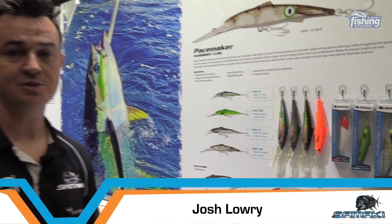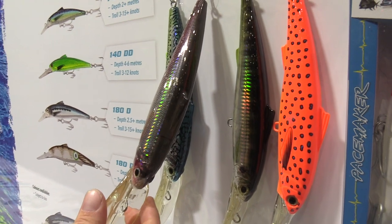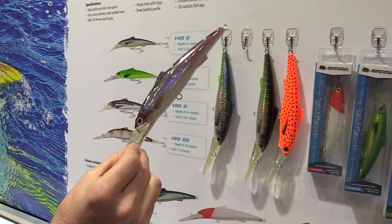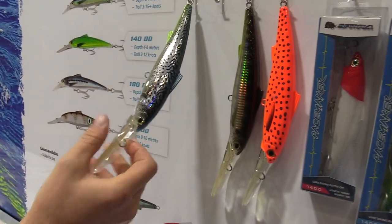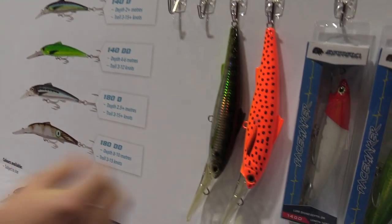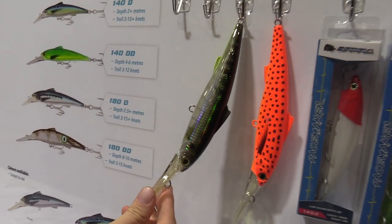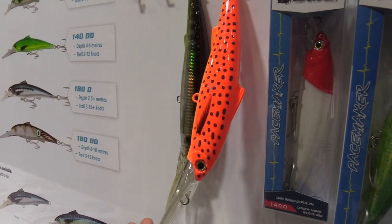Samaki have some exciting new colours in the Pacemaker. They've caught a lot of big tuna this year especially in Victoria and New South Wales, and they've finally brought out a red bait due to popular demand. They've updated the slimy mackerel colour now with UV accents, which looks absolutely deadly. The Yakka colour — very popular in the Viberlicious — has now been added to the Pacemaker range, plus a super bright coral trout for Queensland anglers.